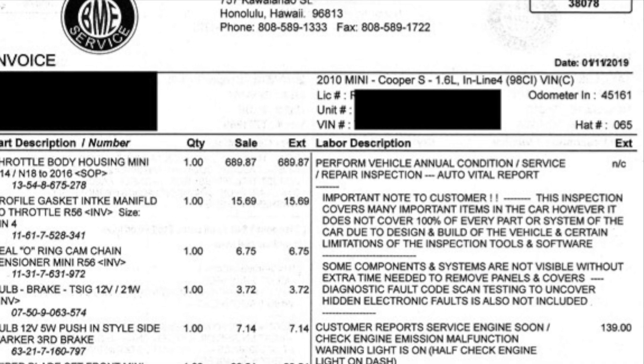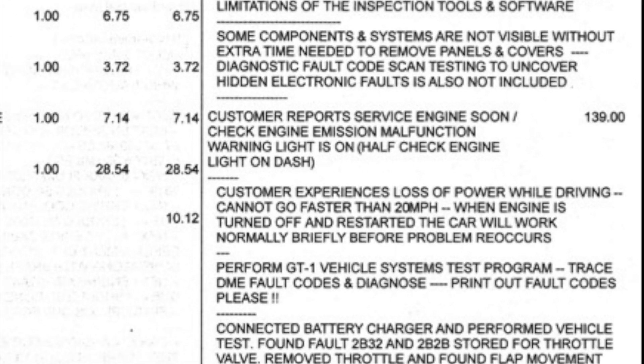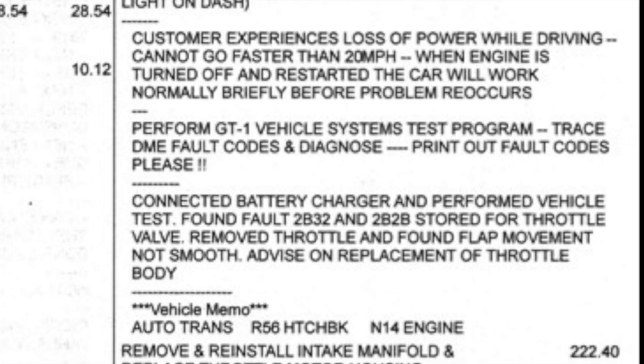My wife's Mini Cooper had a problem. When we were driving, we would suddenly lose power. The engine would run, but stepping on the gas pedal didn't make it accelerate. After pulling over, turning the engine off, then back on again, the car would run fine.